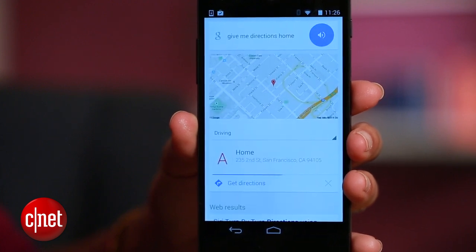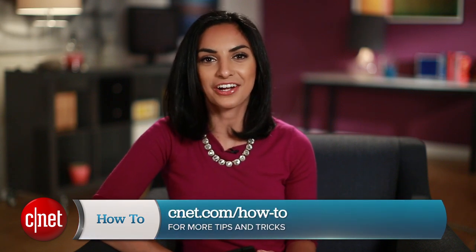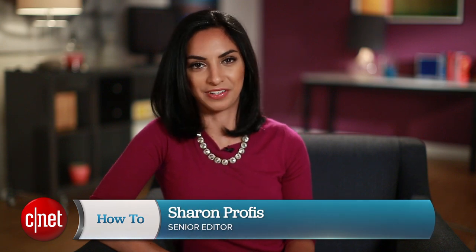'OK Google, give me directions home' — getting directions to 235 Second Street. If you have any questions or tips of your own, hit me up on Twitter and check out cnet.com/howto for more tips like this. For CNET, I'm Sharon Profis.